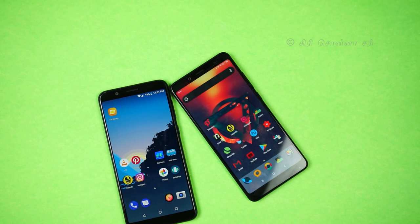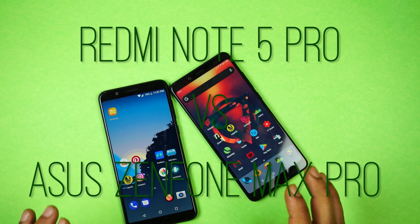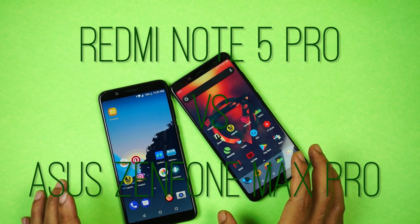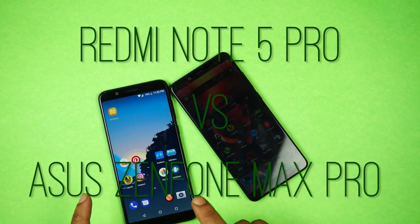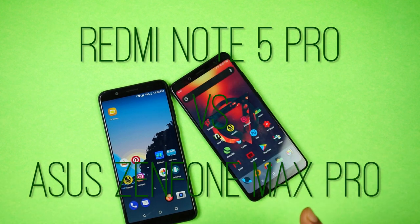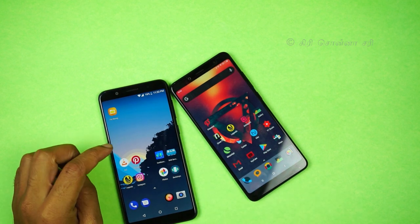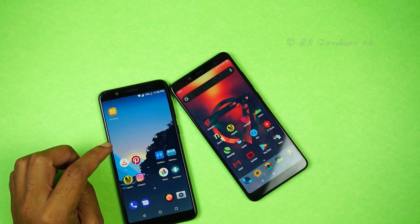In this video, we compare the Asus Zenfone Max Pro to the Redmi Note 5 Pro. Both phones share the same processor — the Snapdragon 636.